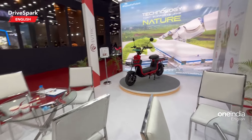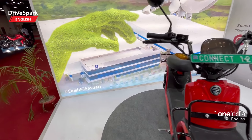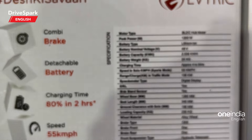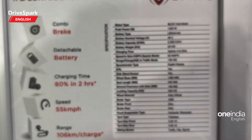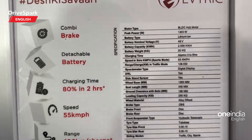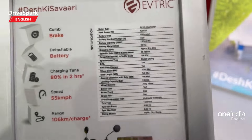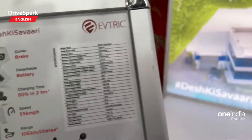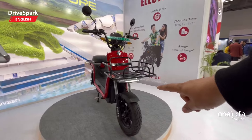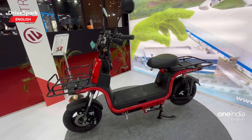We've done an extensive video of that particular scooter at the EV Expo, but let me show you the last product right here. This is called the Connect, designed for last-mile connectivity. On the spec sheet, it claims a range of 106 kilometers per charge, a top speed of 55 kilometers per hour, 80% charge in two hours, and it gets CVS alloy wheels. It has a rack over there and a very quirky-looking headlamp design — it will certainly handle a lot of payload as well.